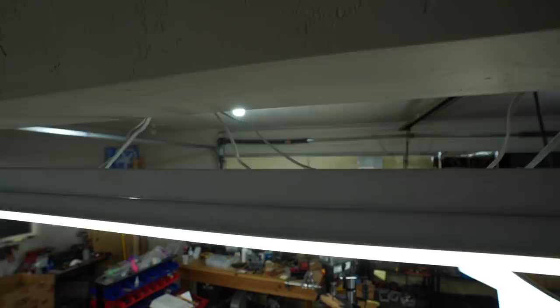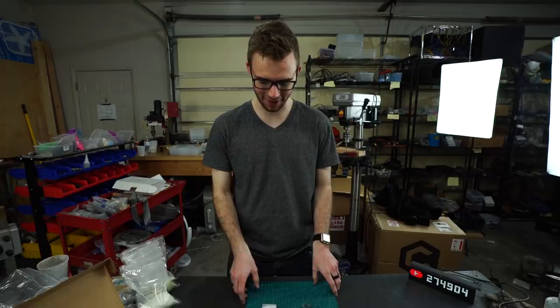Wait a minute, Dustin, how did you get down here so fast? Did you fall through the ceiling again? You sure did, you sly dog. But silly transitions aside, we do have the tritium, so I want to show you guys what this looks like in the dark.